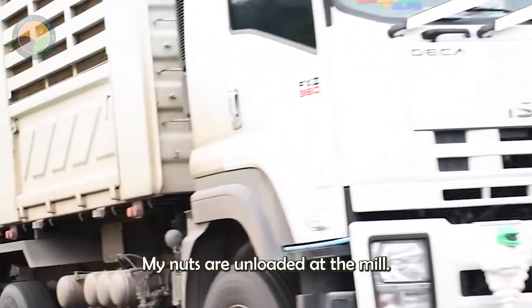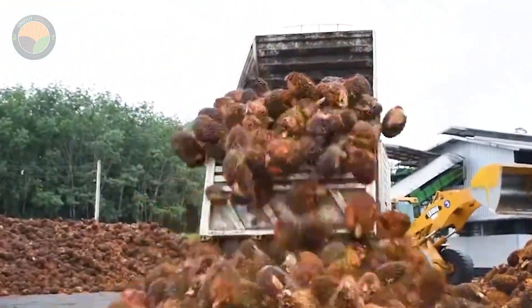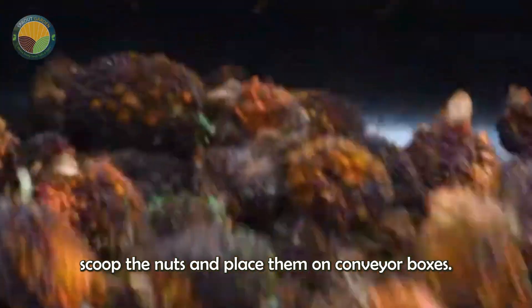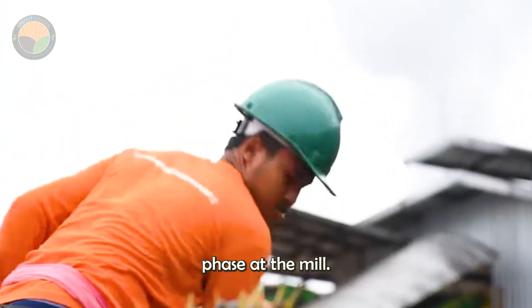At the mill, the nuts are unloaded and assembled in a single location. From there, front-loading forklifts scoop the nuts and place them on conveyor boxes, beginning the palm oil production phase at the mill.